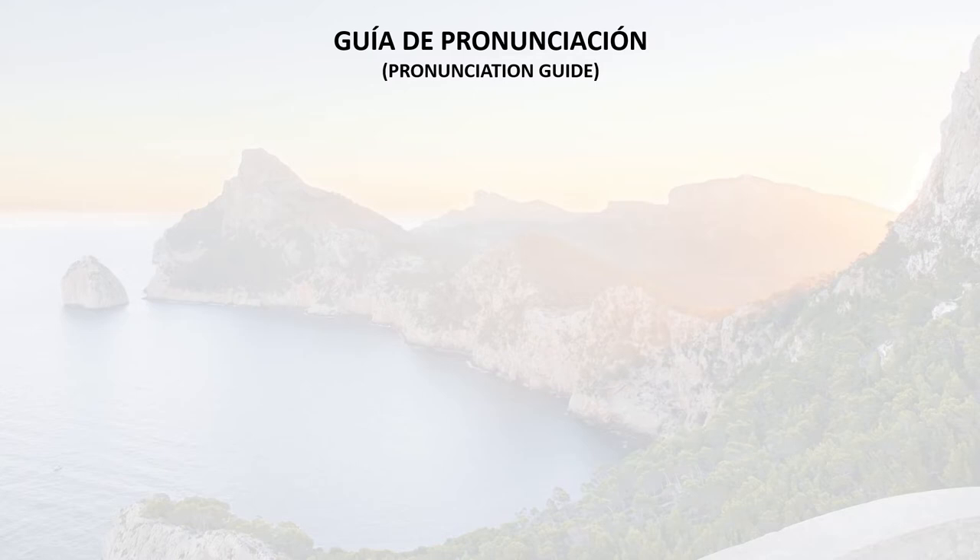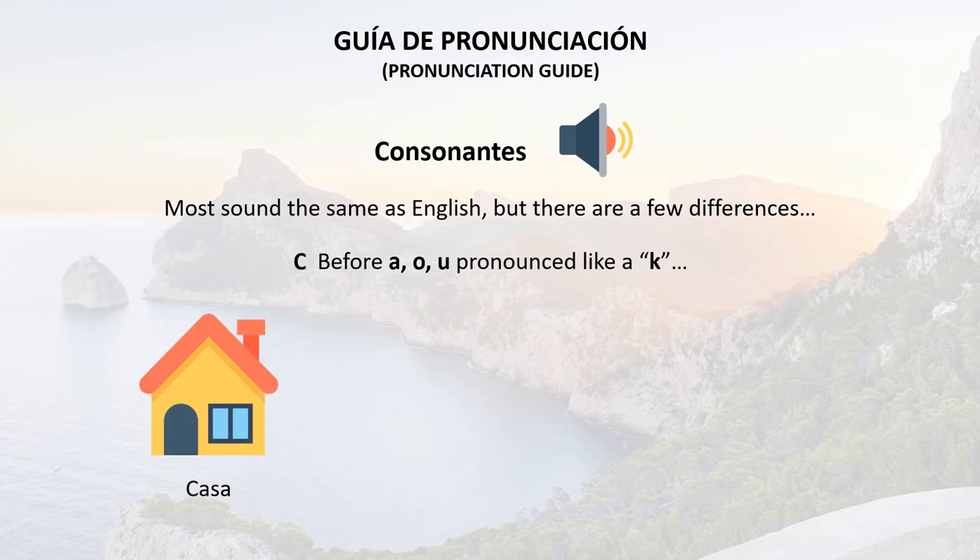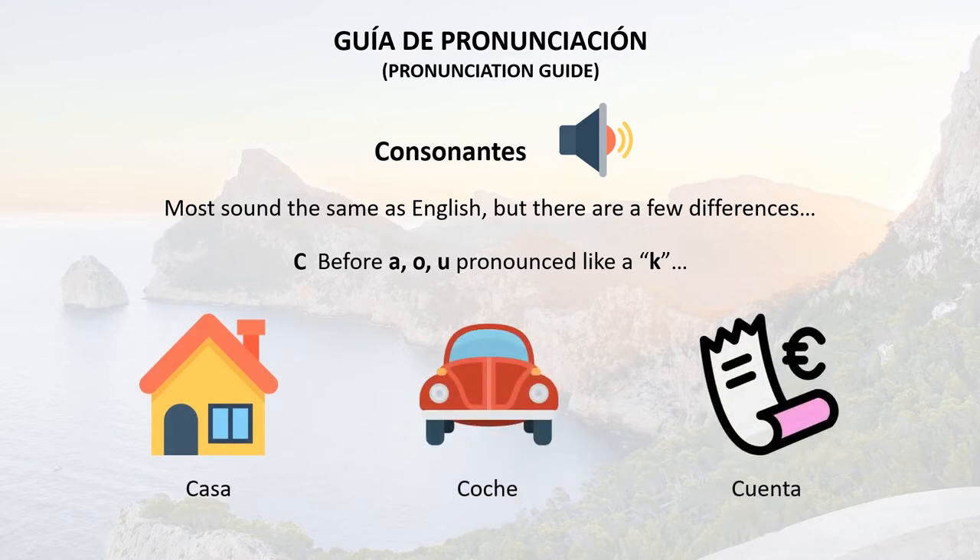Now let's take a look at the consonants. Most of them sound the same as in English, but there are a few differences which we'll cover here. C, when it's before an A, an O, or a U, is pronounced like a hard C. So we have: casa, coche, cuenta.